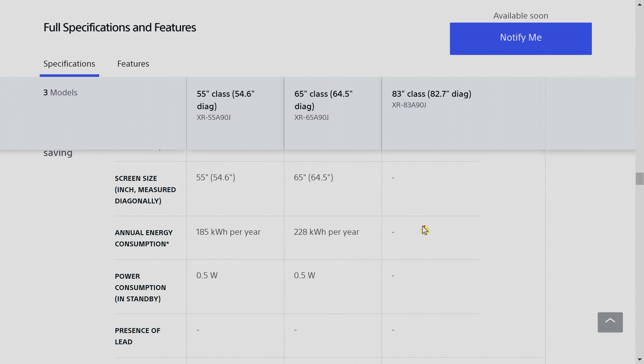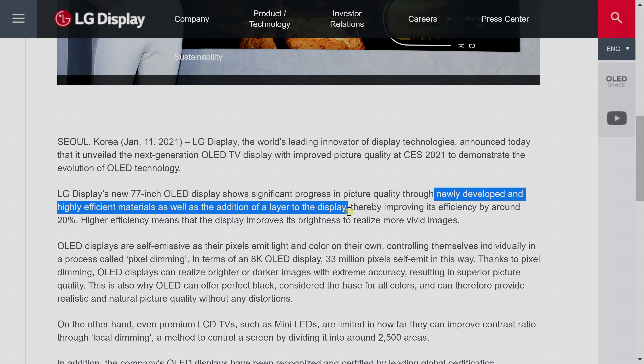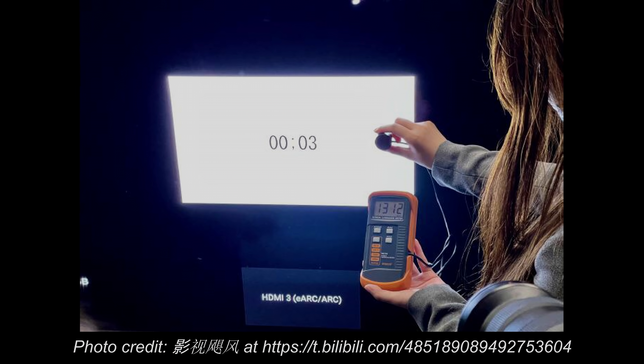Sony USA has published the specifications for the A90J Master Series OLED, and there is one key statistic that strongly suggests the use of the new, brighter OLED panel from LG Display. I'm also going to explain in this video why, in this case, a higher peak brightness doesn't actually increase the risk of OLED burn-in.